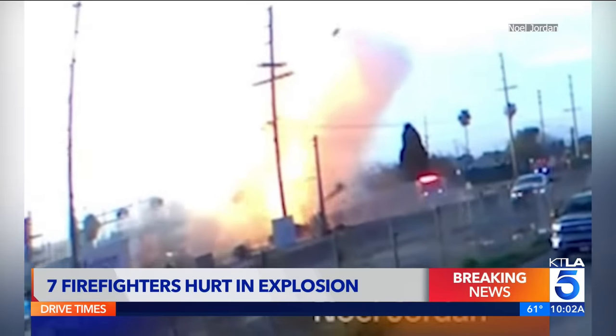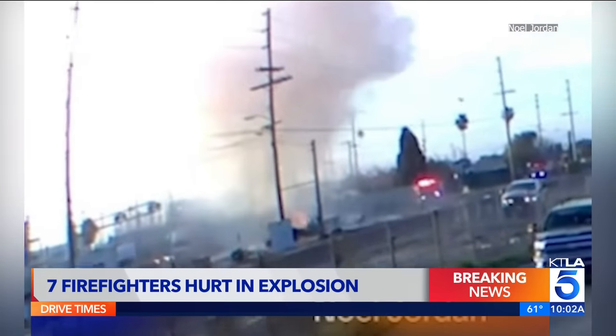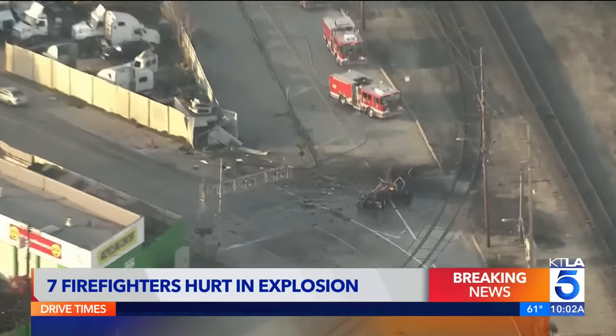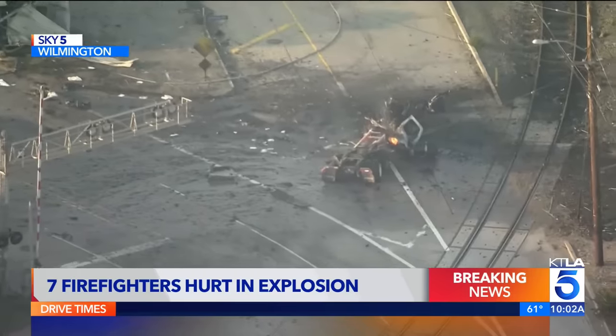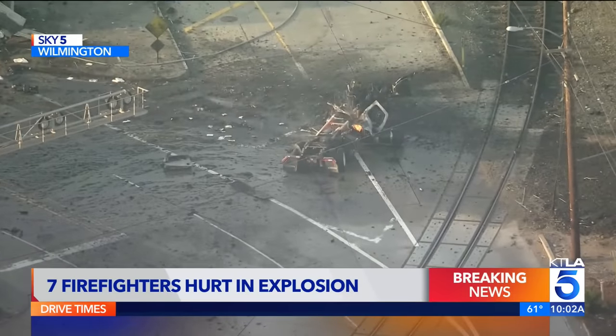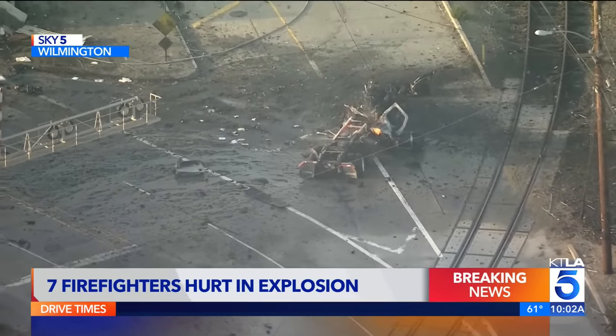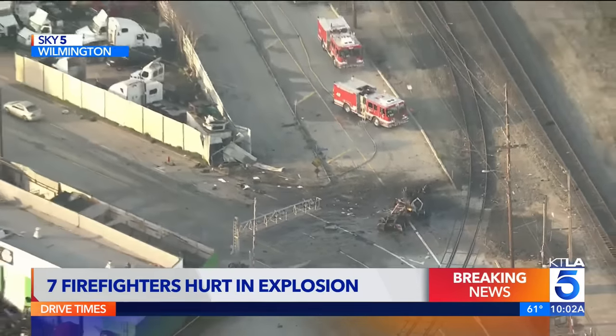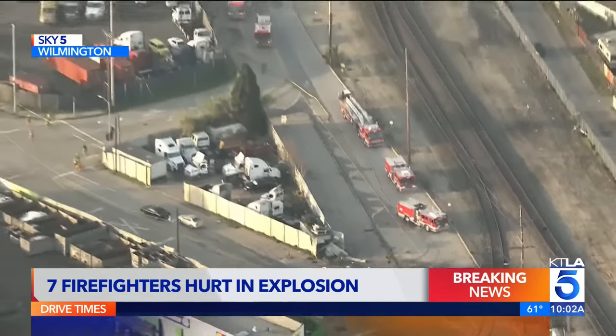This began before 7 this morning. Let me show you some pictures of the aftermath from Sky5 HD. The initial call was that a semi-truck was on fire here. Ten L.A. City firefighters responded, and they were working to put out the flames here for about 10 minutes or so. This semi-truck was powered by compressed natural gas, which is a highly flammable material.